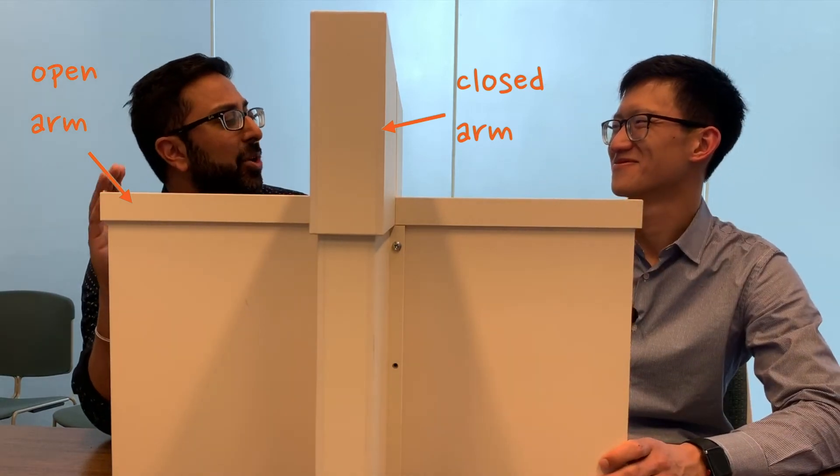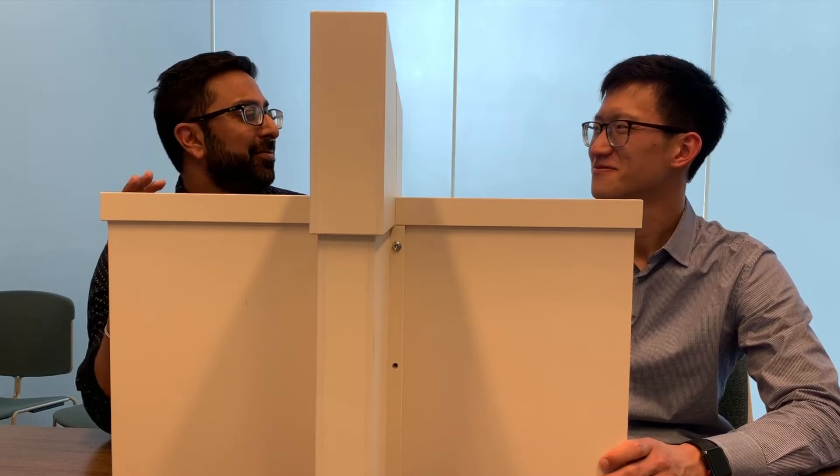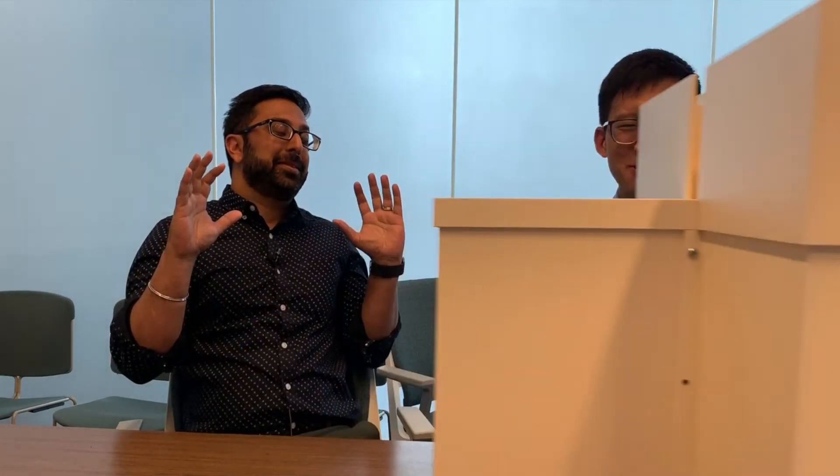These open arms are terrifying — in fact, I'm shaking just looking at them. Well Vikas, it's true: mice tend to avoid the open arms because they're exposed and brightly lit. This avoidance behavior is known to depend on input to the prefrontal cortex from the hippocampus. First, let's see what prefrontal VIP interneurons do in this maze.